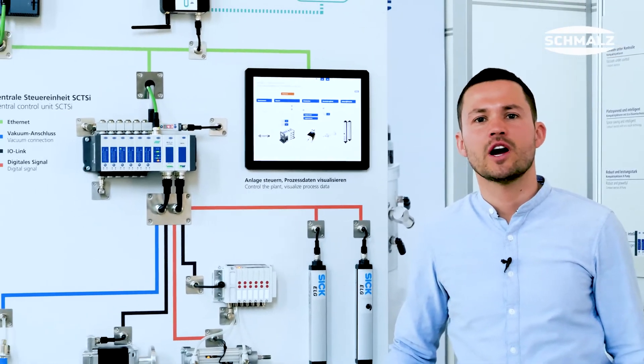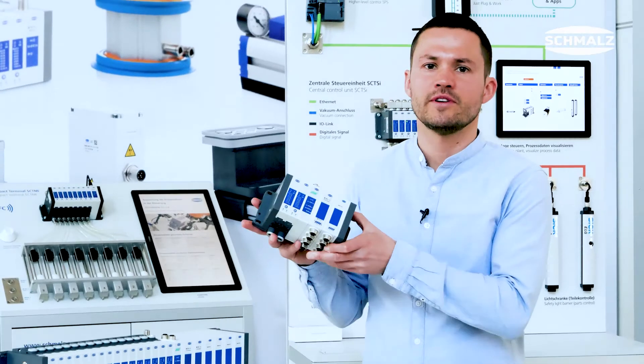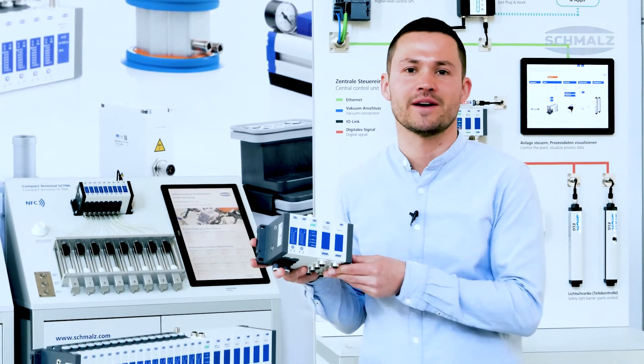Get the full experience by checking our website schmalz.com to see all the features and information about our compact terminal SCTSI. Thank you and see you next time.